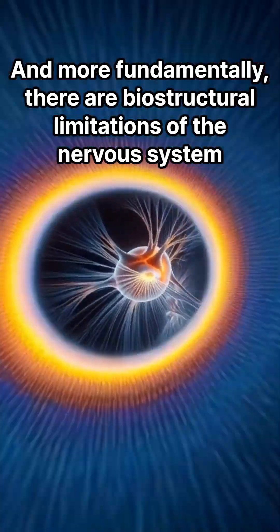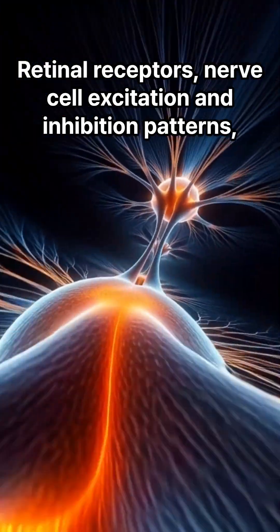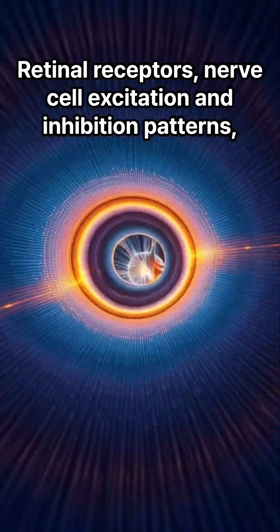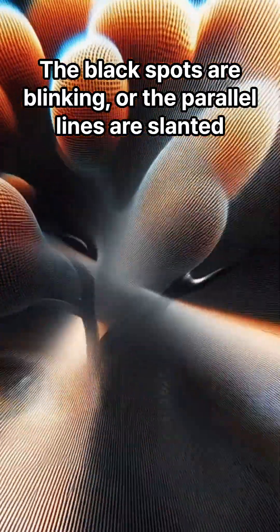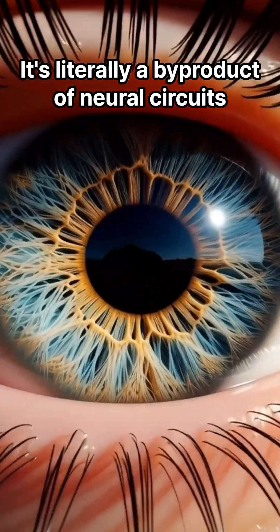And more fundamentally, there are biostructural limitations of the nervous system — retinal receptors, nerve cell excitation, and inhibition patterns. These structural features react excessively in certain patterns: the black spots are blinking, or the parallel lines appear slanted. It's literally a byproduct of neural circuits.